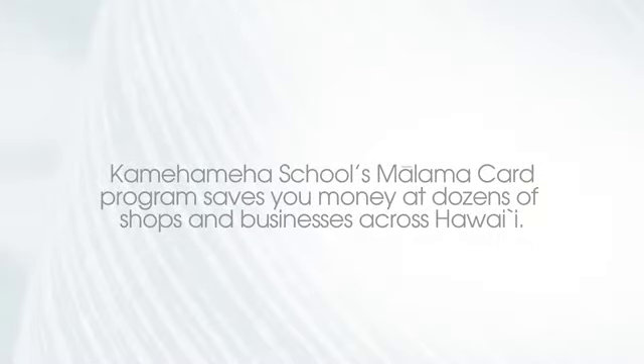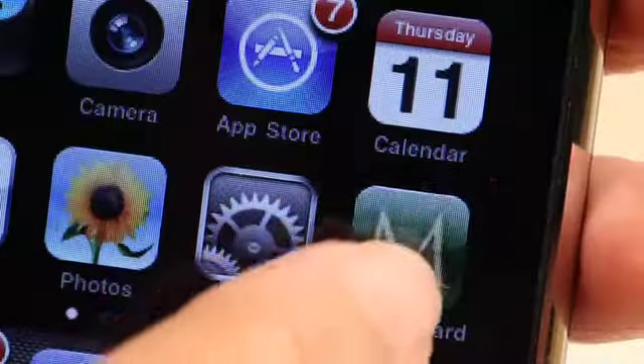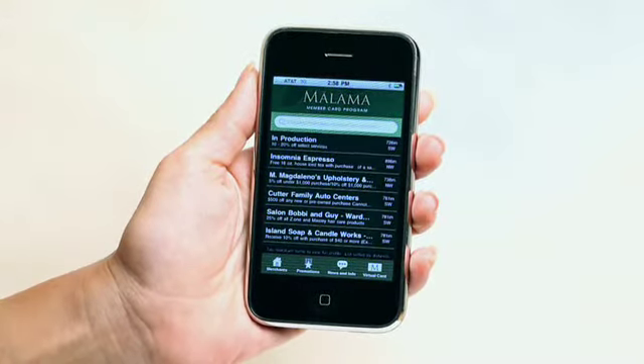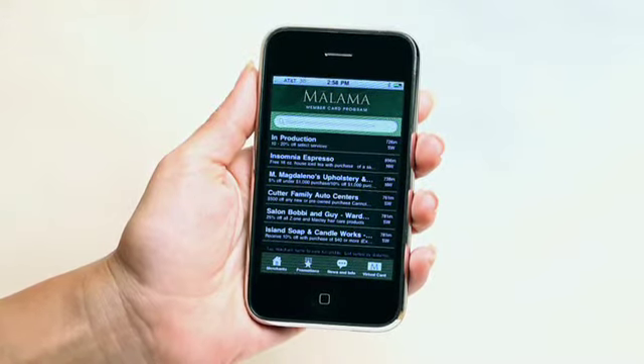Kamehameha Schools Mālama Card program saves you money at dozens of shops and businesses across Hawaii. And now, with the new Mālama Card app available free in the App Store, iPhone users can search participating merchants and promotions and easily find store phone numbers and locations.